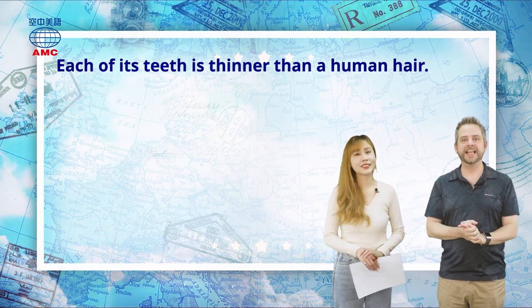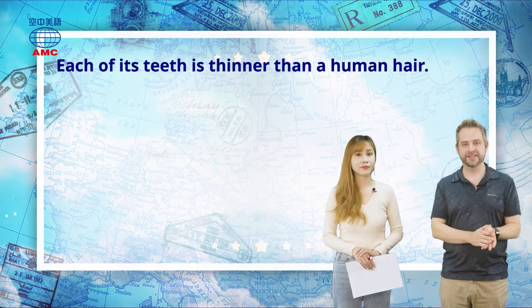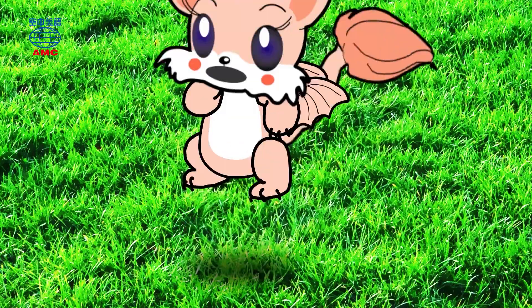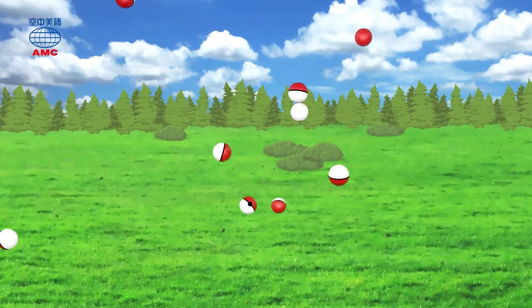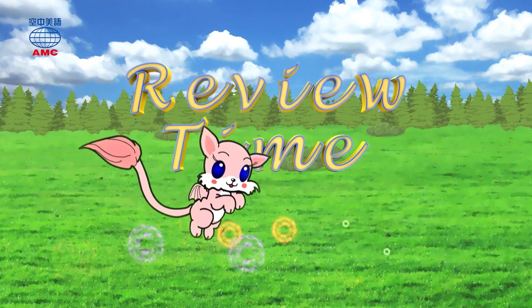That is the end of today's article, so we're now going to our review time activity. Today's been all about snails' teeth. But what else do we know about different animals' teeth? We've got some fun facts to share with you.